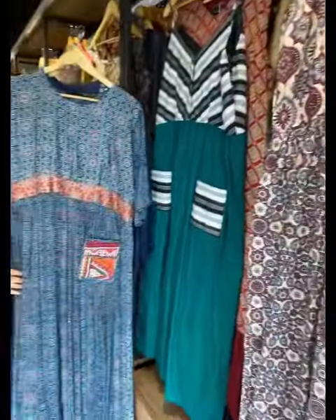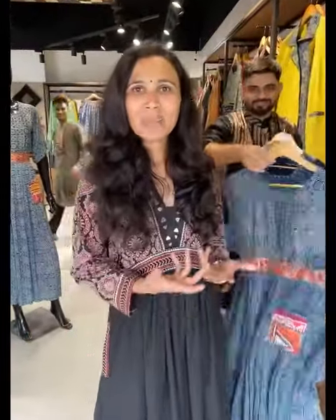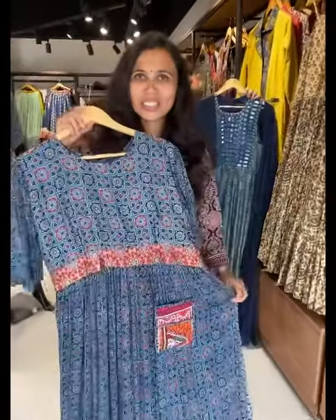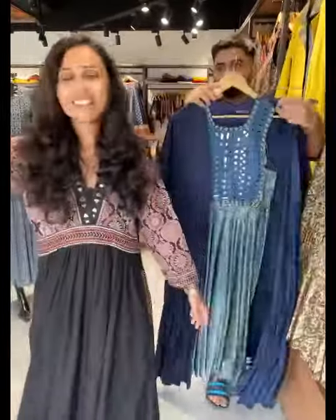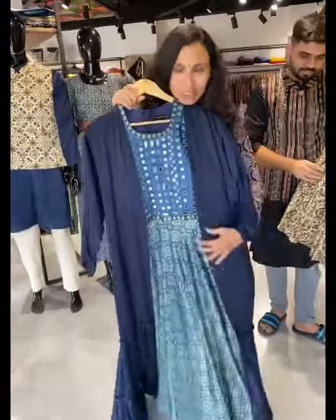We have a complete new collection here. The store has new arrivals with discounts. We have one pieces and shrugs in the new collection.